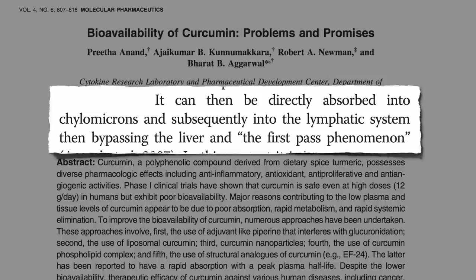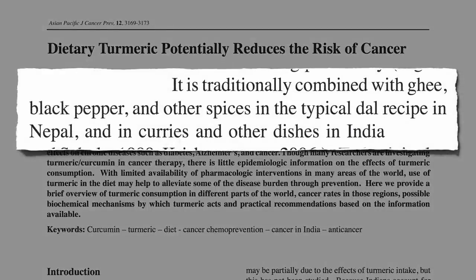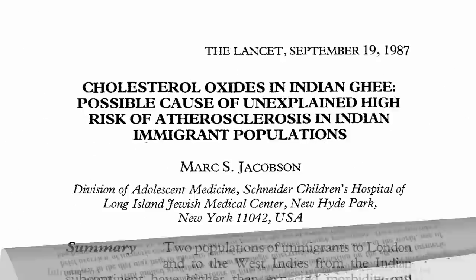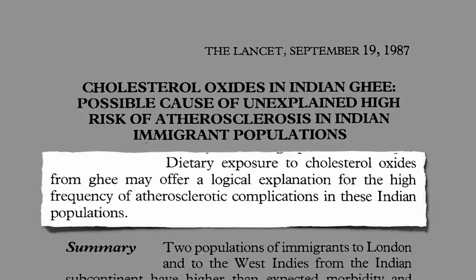And how is it prepared in India? With fat and black pepper. Amazing how they could figure that out without double-blind trials, though maybe it just tasted good and was a coincidence. Their traditional knowledge certainly failed them with ghee, though, which is practically pure butter fat, which may explain their relatively high rates of heart disease, despite all their turmeric.